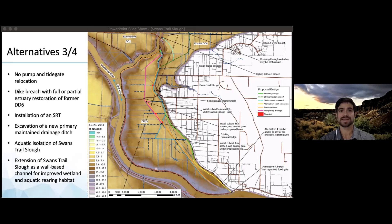Alternative four can be added to any alternative and outlines an upstream flow connection with a self-regulating tide gate from the main Snohomish River channel to the southeast corner of DD13.